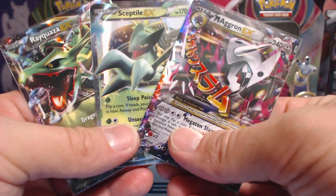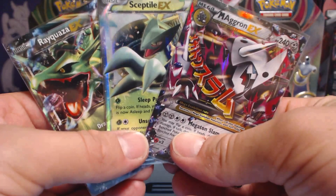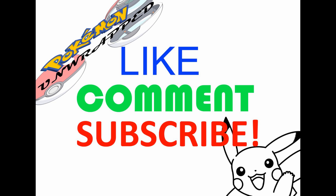I hope you guys enjoyed the video. Please like, please subscribe, stay tuned for more. This is Pokemon Unwrapped and I'm out. Don't forget to hit that like button — it really helps. You guys are the best. Stay tuned for more.